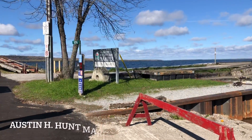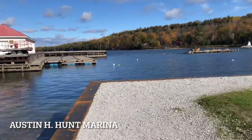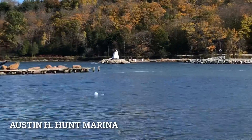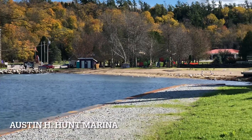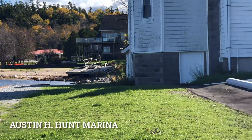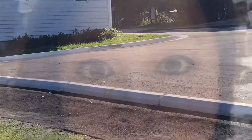This is the Austin H Hunt Marina. Over here is a little lighthouse and a little beach area. There are a couple of little parking spots that you can go to. Right now it's not that busy.